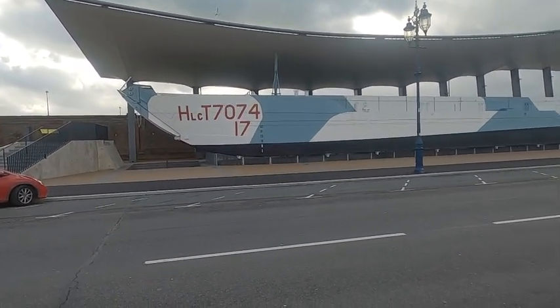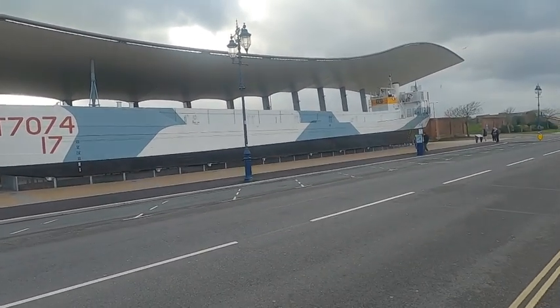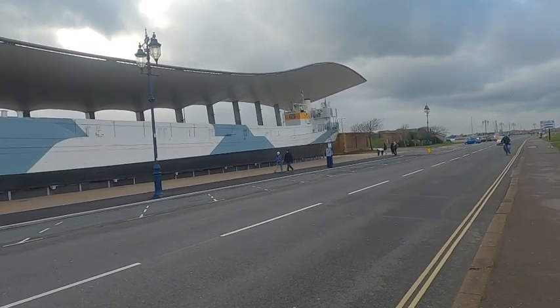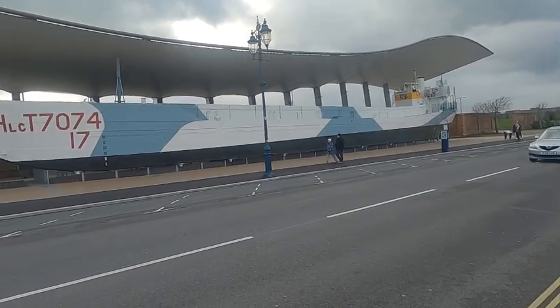Here we are — the actual landing craft itself, outside the Museum down Southsea. Not open to the public at the moment, but I think it will be — two years to build the bloody thing. It's huge!